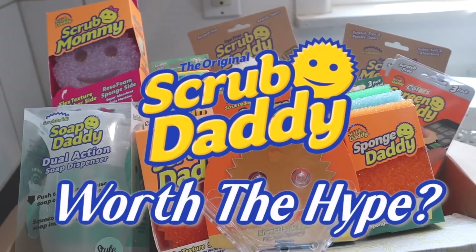Hey you guys, it's Sarah. Welcome back to the channel. I hope you guys are all doing amazing. Today's video is super exciting because we are going to share if Scrub Daddy is really worth it.